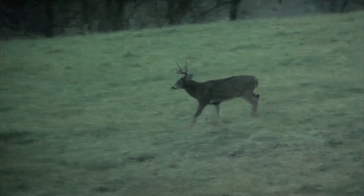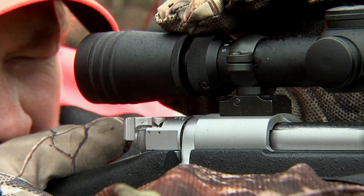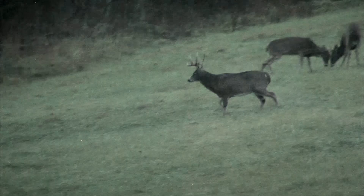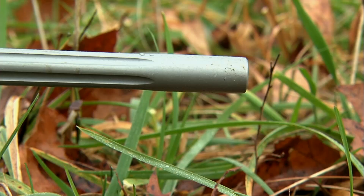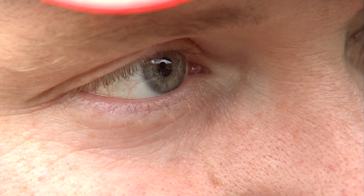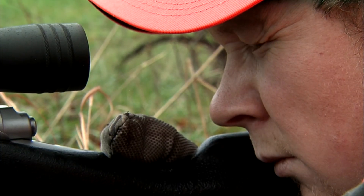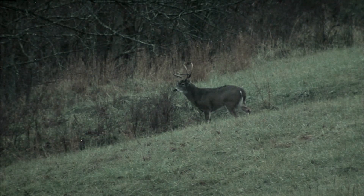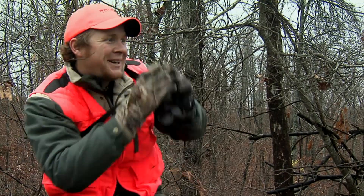He's going to work back down that field, headed towards two spikes that are fighting right there. He's going to stop right before he gets to the timber — one last time he's going to stop. That's why I'm going to shoot him. Oh yeah — he's hit hard. He's hit hard. He's not going to make it far. That's a good deer. That's the devil buck. Oh baby, I smoked him.